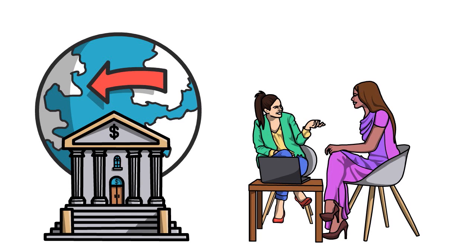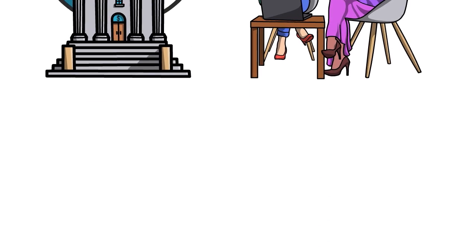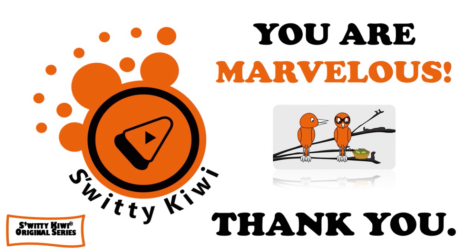Thank you so much for your attention. God bless you, God bless your business, and God bless all your operations. I hope you found this video valuable. I will speak to you next time. Until then, remember to stay marvelous.